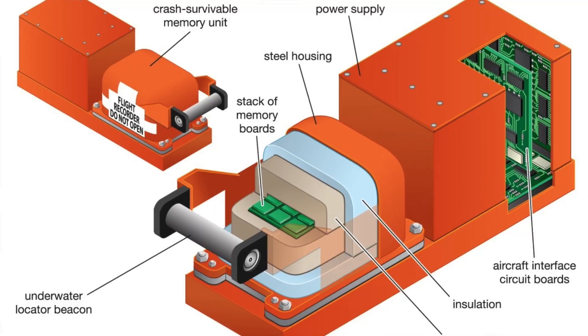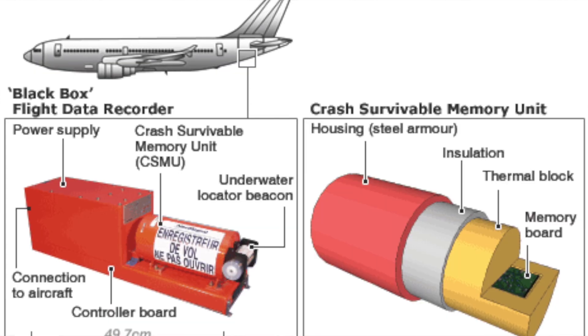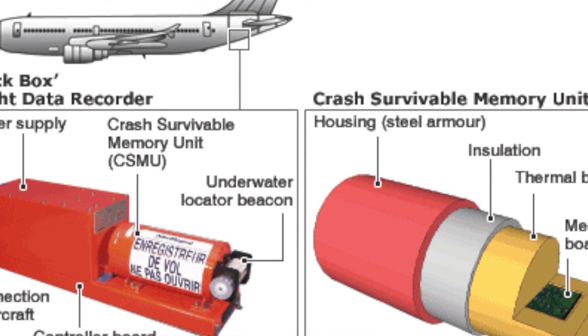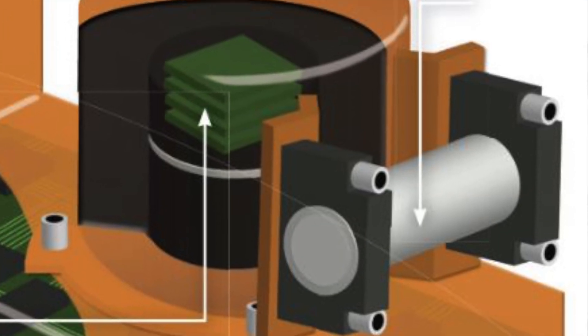There is also a battery component for power supply, since the black box requires continuous power. When attached to the aircraft, it is charged by the aircraft's electrical system. Once detached after a crash or sudden incident, the charged battery keeps it alive for several days.